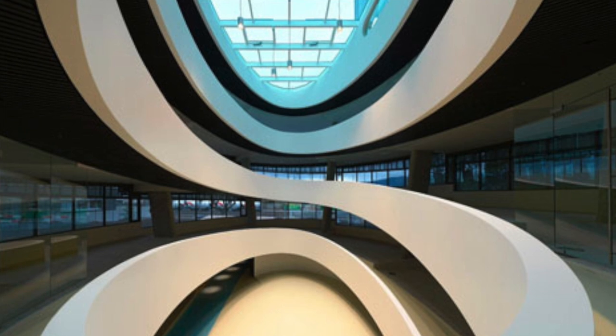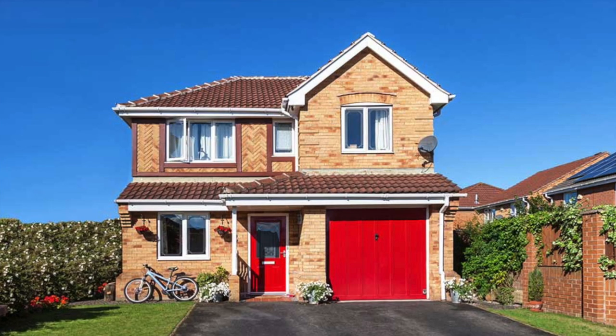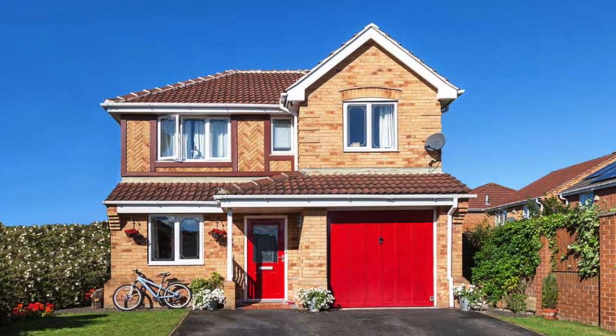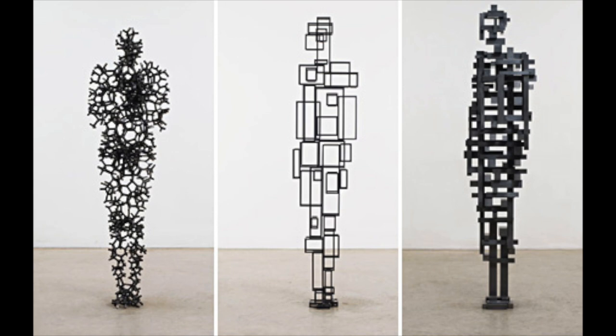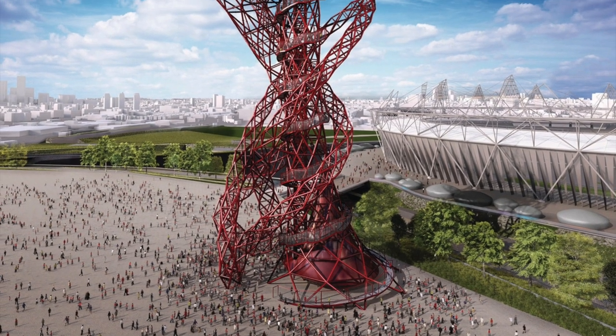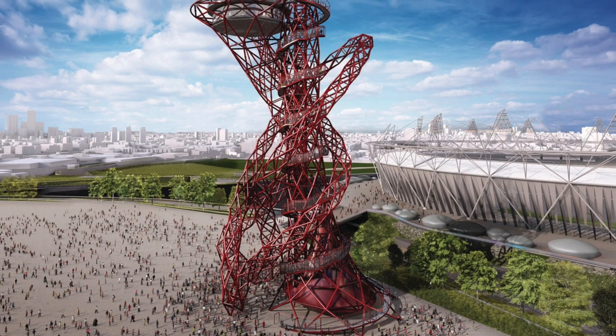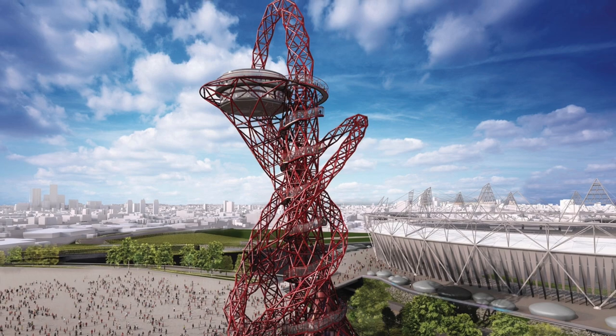We tend to think of the design of buildings, or architecture as the umbrella term, to provide a function — for example a school, a house or a hospital. Sculpture, on the other hand, we typically think of as being something purely visual, or to use the fancier term, aesthetic. But hopefully, from the examples we are about to look at and those that you have just seen, you will see this link and be inspired to develop your own ideas that incorporate sculptural and architectural elements under the theme of spirals.